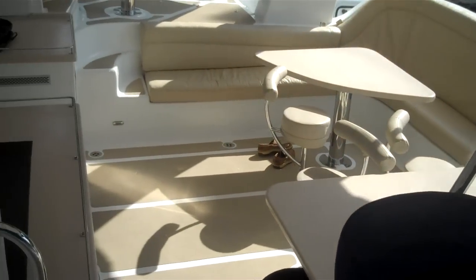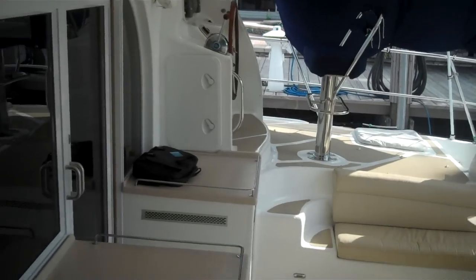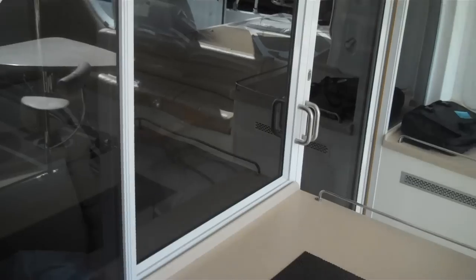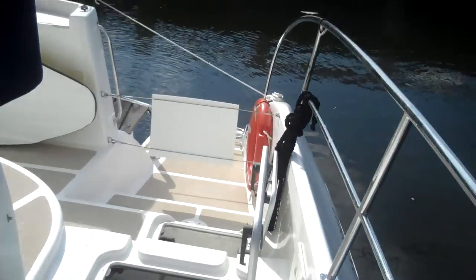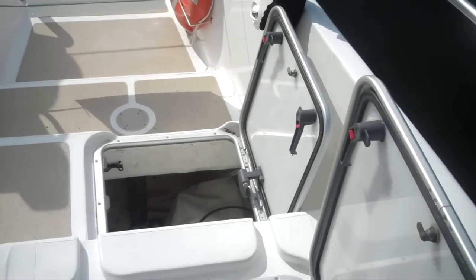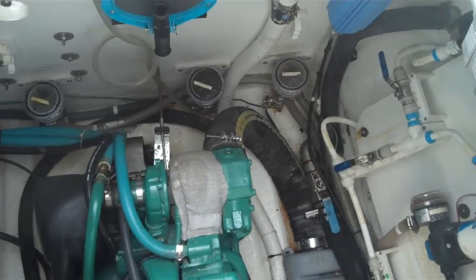Here's one view of the cockpit. There's a freezer under that table. This chair is swivel and the helm station's over there. I really like this pass-through arrangement. And here are the Volvo diesels. The engine room looks nice and clean — everything's well organized.